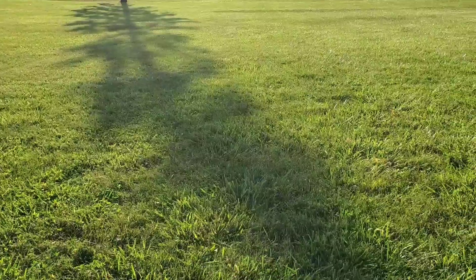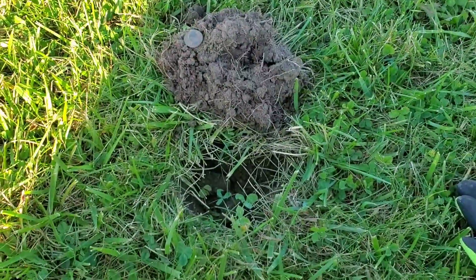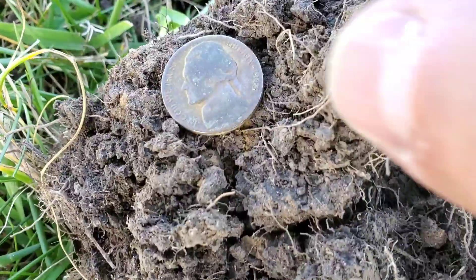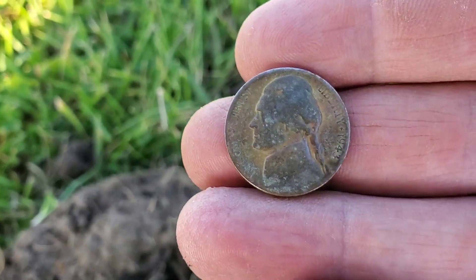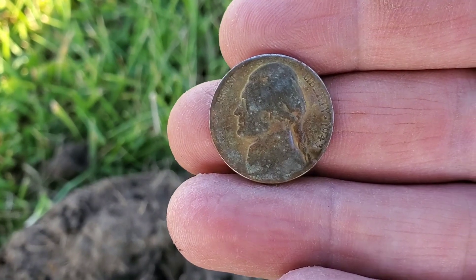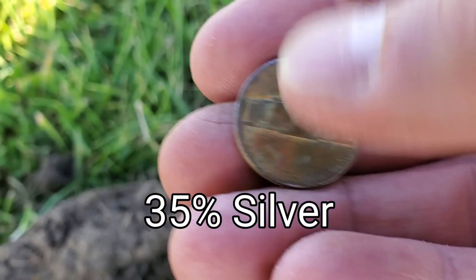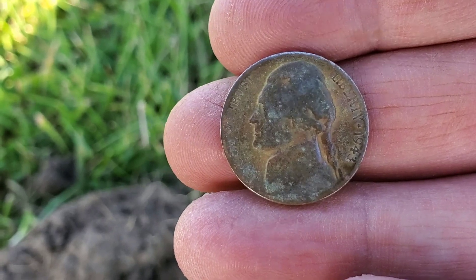I'm heading back and forth across this grassy field, and maybe two or three inches down — probably closer to three inches — out popped this. I already cleaned it up because I was curious. It looked awfully dirty. This is a war nickel, a 1943 S, which has 9% silver in it. Very, very cool. We'll give a little time out here and see what might turn up.